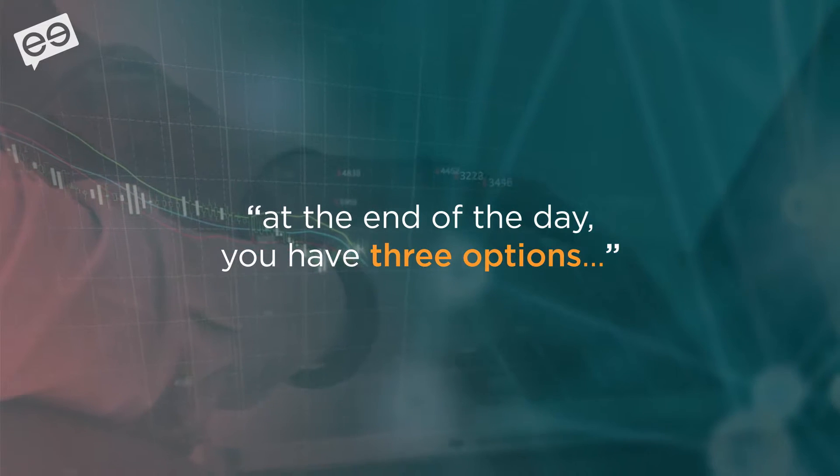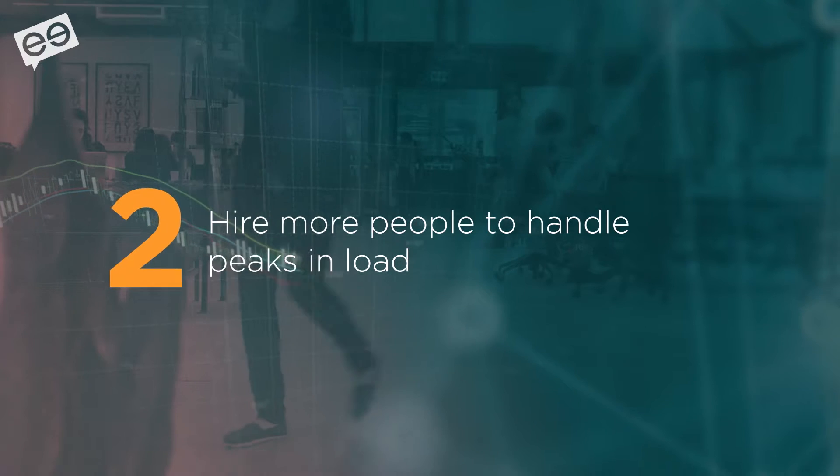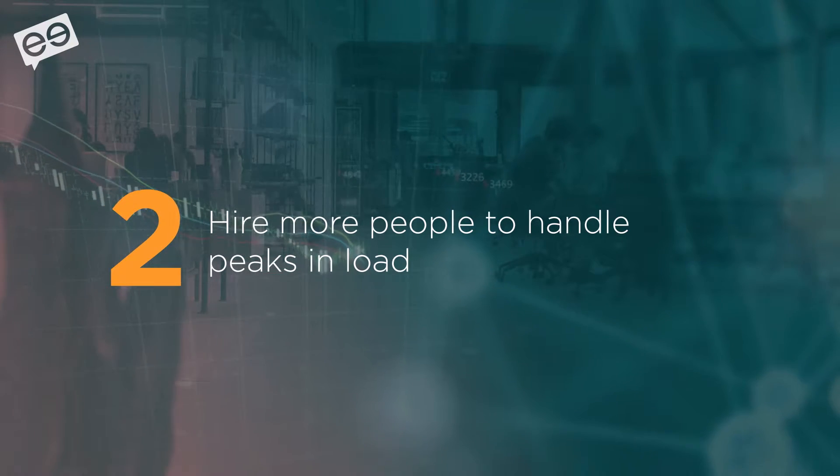At the end of the day, they have three options. They introduce new tools that should help them approve more orders, but then they usually run into maintenance problems where they have to wait for IT resource allocation across the company. They can always hire more people, which is not scalable because you never know when a burst is going to happen.